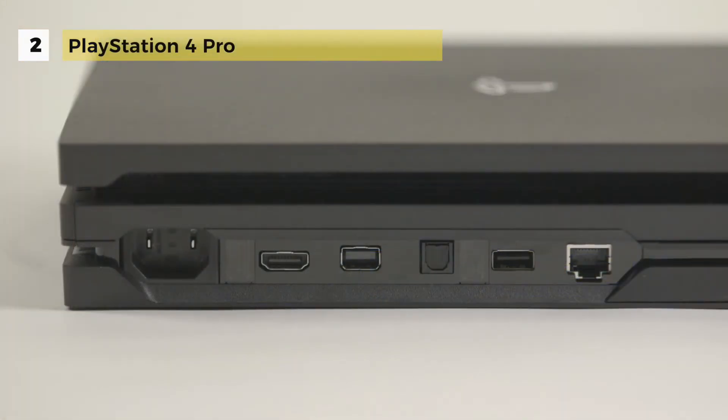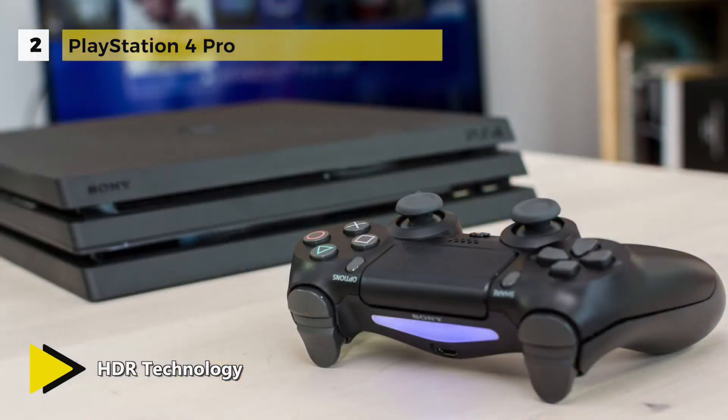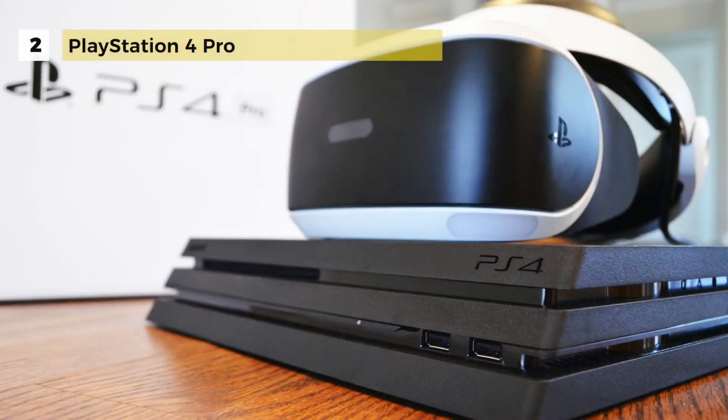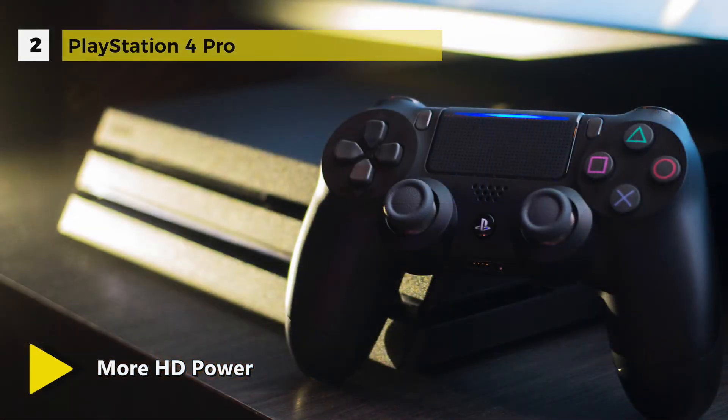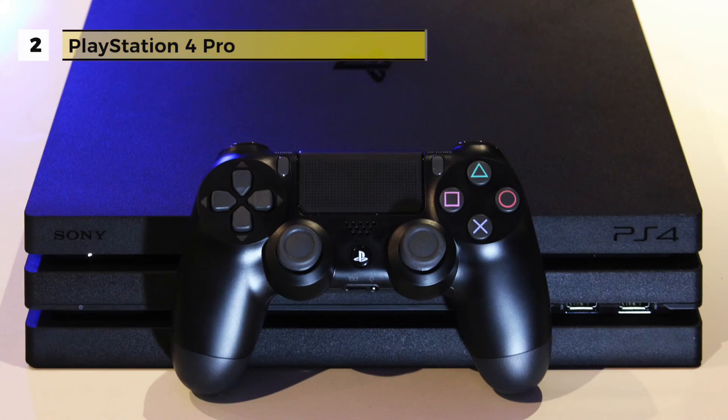The PS4 Pro packs in a speedier 8-core CPU, a new 4.2 teraflop AMD Polaris GPU that's twice as fast as the original PS4, a 1 terabyte hard drive, and 8 gigabytes of RAM. Even with this much power, it's not capable of running true 4K HDR, and it also omits a Blu-ray drive. Sony's revamped DualShock 4 also comes with the PS4 Pro, after first making its debut with the PS4 Slim.